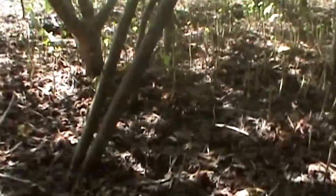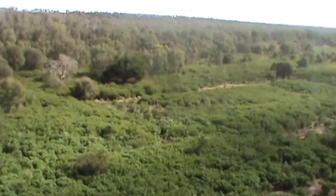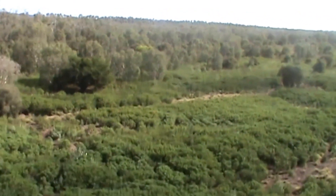The thickets of Bellyache Bush can also harbour feral animals. Bellyache Bush invades particularly well in highly disturbed country, so managing grazing pressure to allow good competition from grasses can help slow the formation of these large widespread thickets.